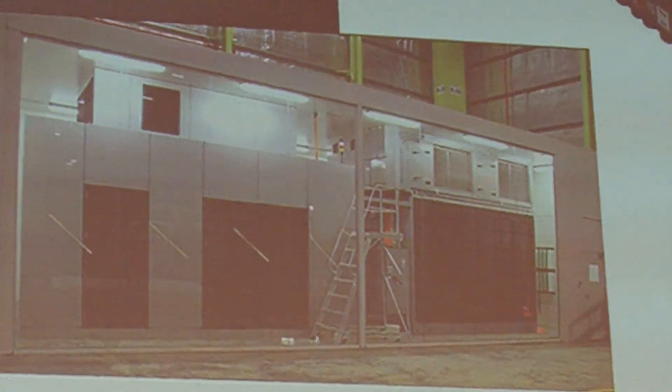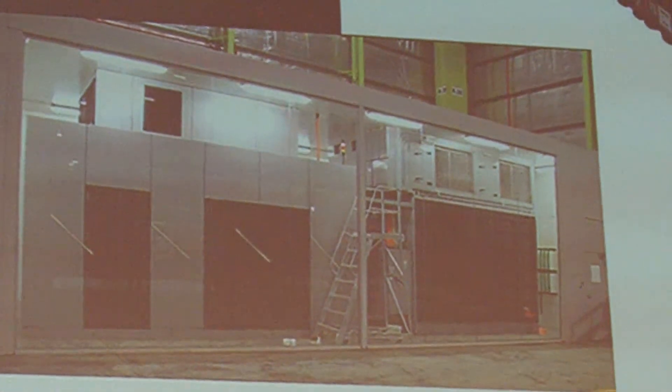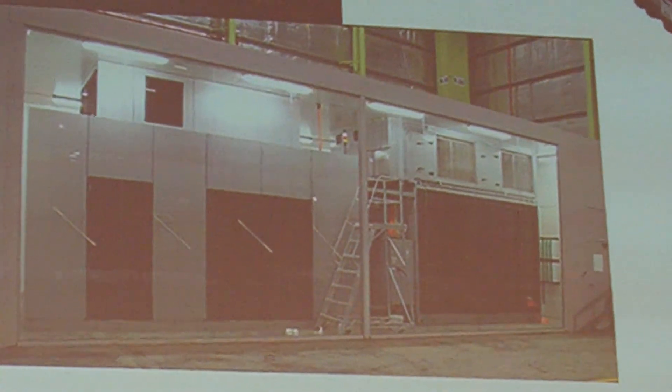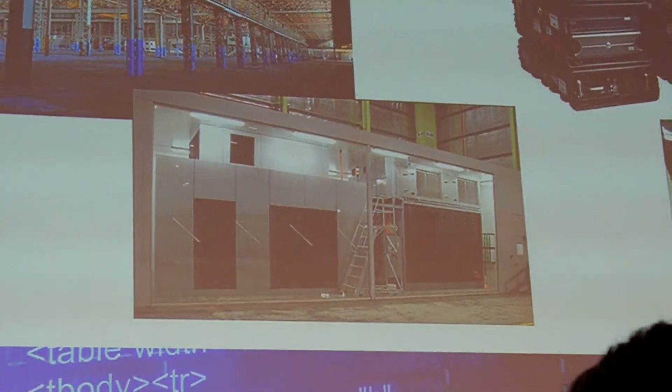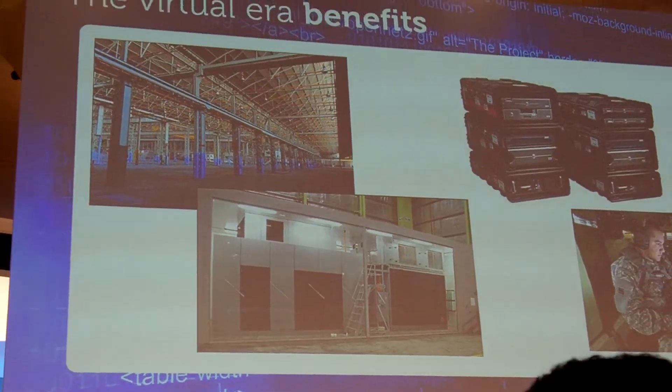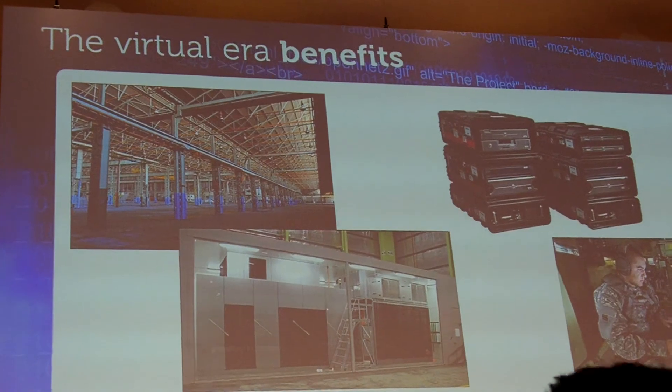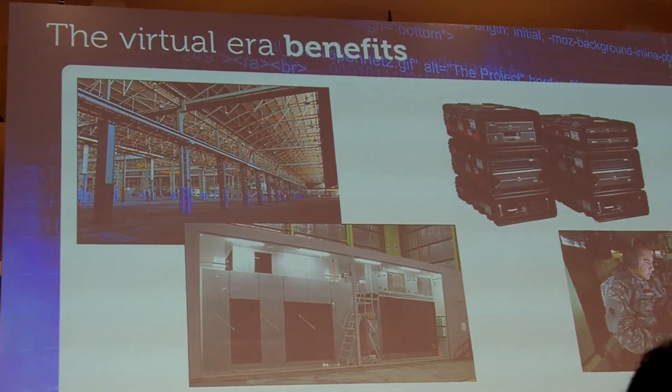An average data center has what we call a power utilization efficiency of two. What that means is, for every unit of power you want to get to the server to fulfill your mission, you have to introduce two units of power, because half of it is wasted in power distribution, heating, and cooling the environment that the servers sit in. The PUE of a container solution is 1.2 — we lose less than 20%.